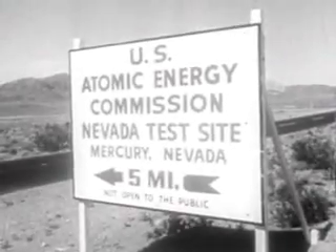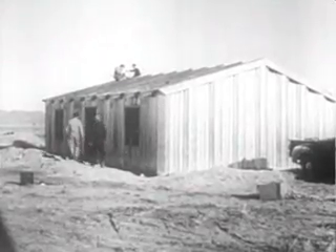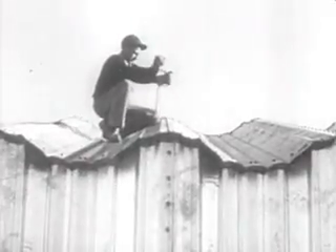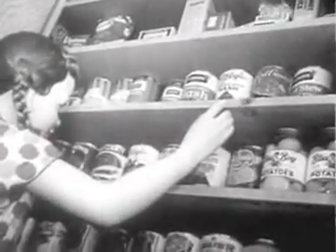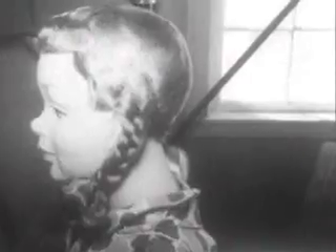Survival Town Atom Test measured a model village in the Nevada desert against the awesome power of nuclear energy. Buildings of various materials went up. A million dollars worth of equipment was installed, including lifelike mannequins and tons of food to measure the contamination caused by radiation. The big dolls were Survival Town's sole inhabitants.